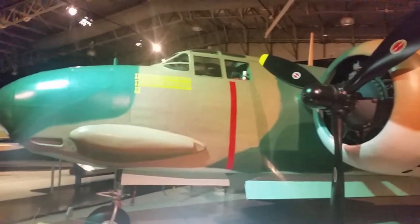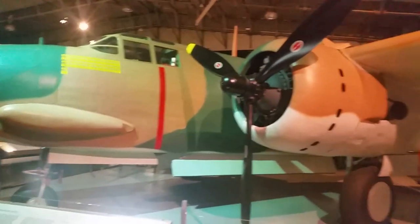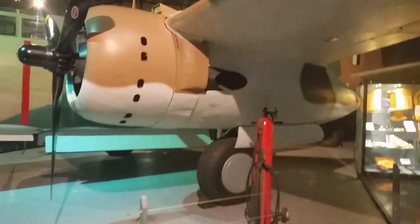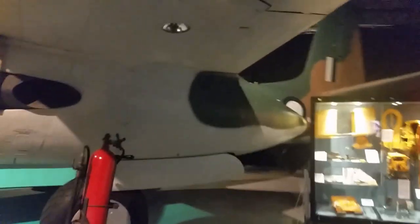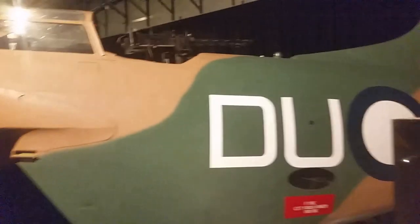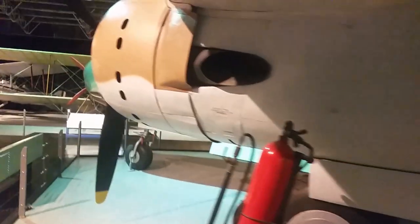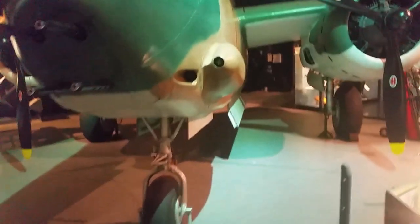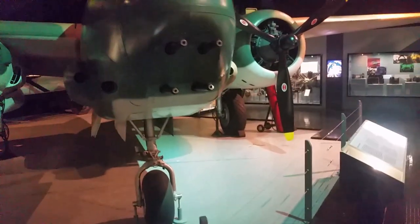Here is a fully restored World War II veteran — a Boston A-20 light bomber that flew with 22 Squadron up in New Guinea. It crashed up there, was recovered in 1987, and restored by the RAAF. Two aircraft were recovered and one is to go on display up at PNG. It was a heavily armed attack bomber, able to assault the enemy with devastating effect.